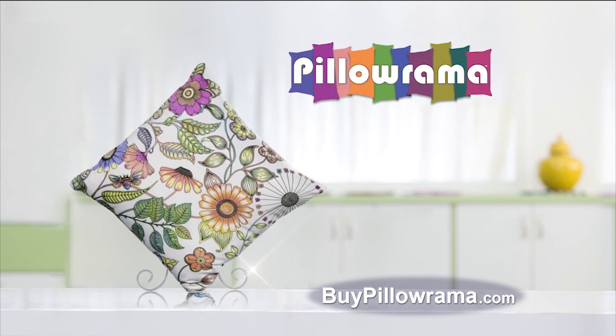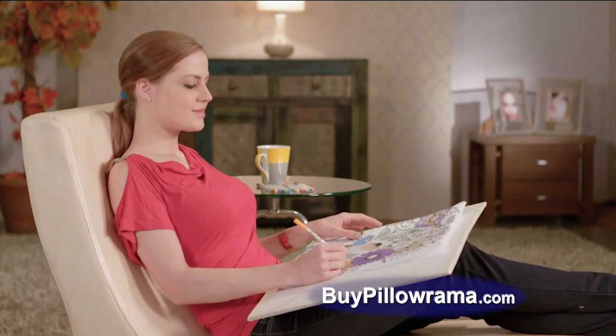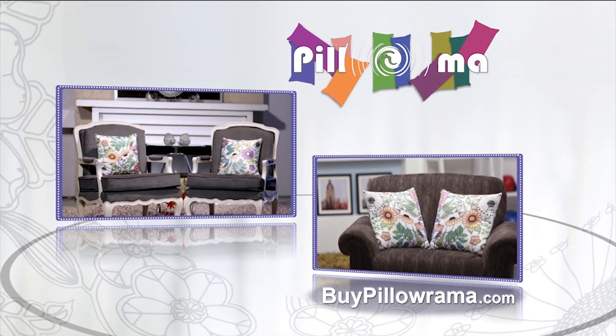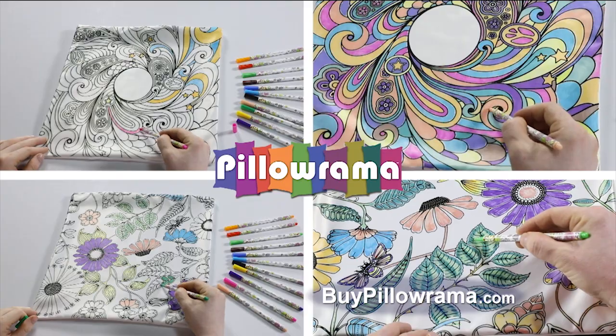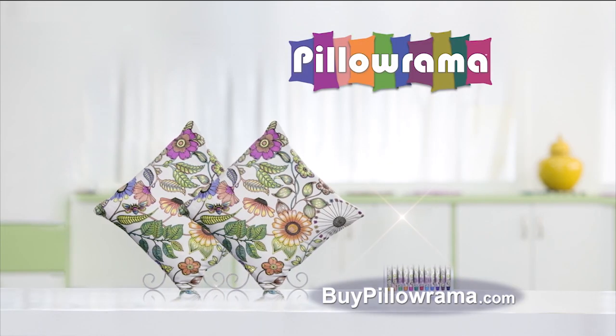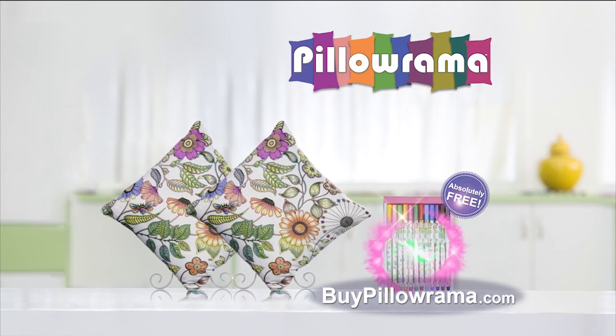Pillarama is not available in any stores. Call right now and we'll send you a second Pillarama absolutely free, so you can decorate your house even better. To make your Pillarama experience complete, we'll also include a set of 12 deluxe markers absolutely free.